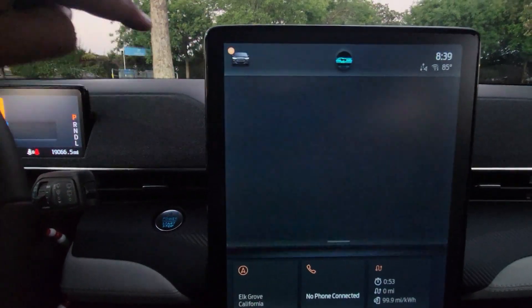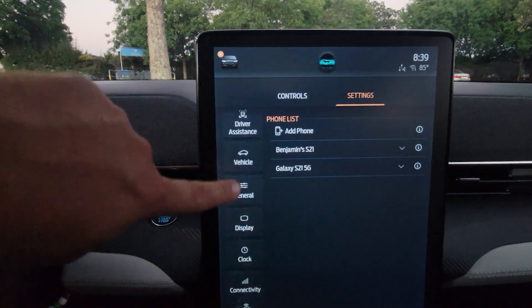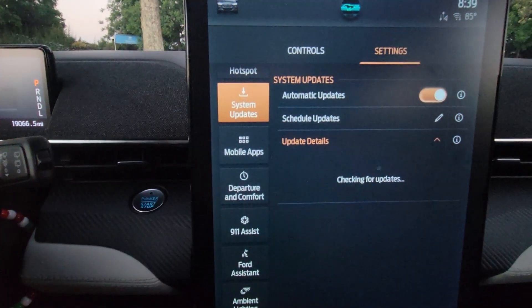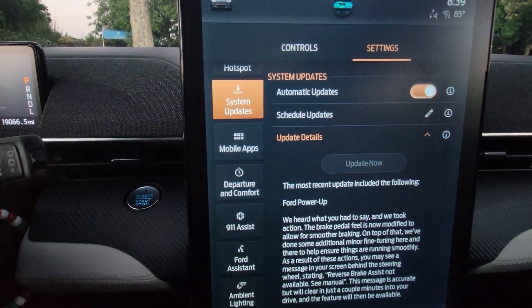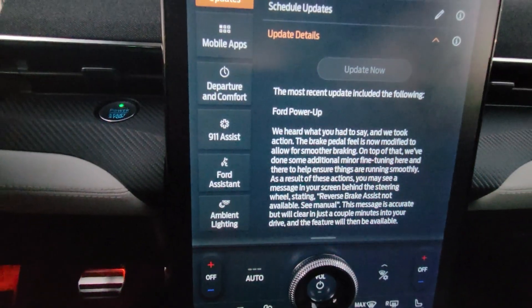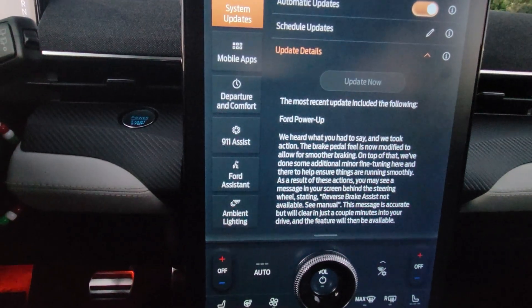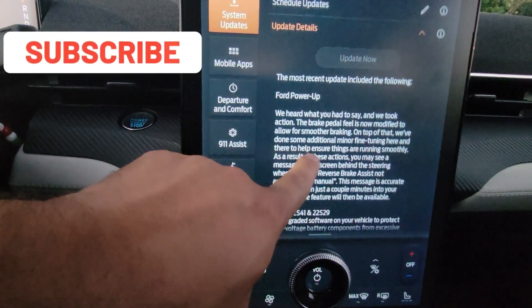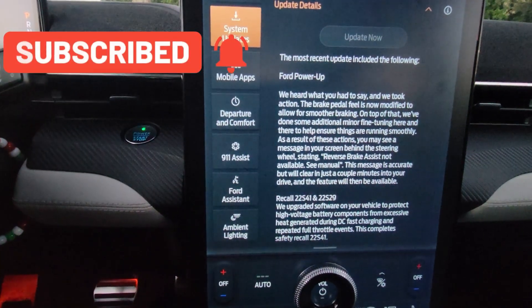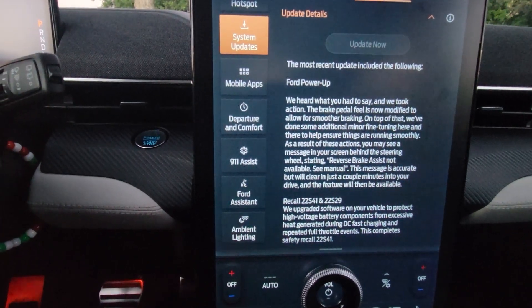Now let me check what was in the update. Under system updates, it says the most recent update included the following. Ford Power Up: we heard what you had to say and we took action. The brake pedal feel has been modified to allow for smoother braking. On top of that, we've done some additional minor fine tuning to help ensure things are running smoothly.